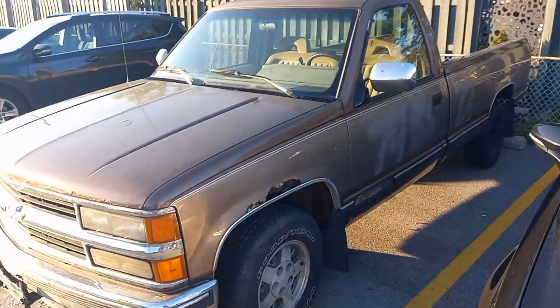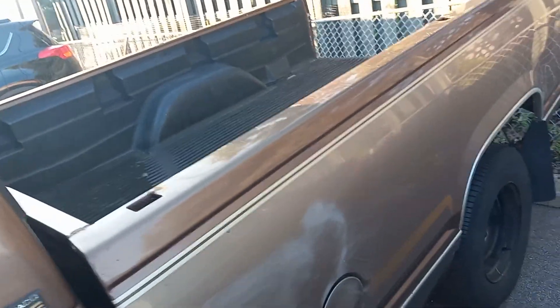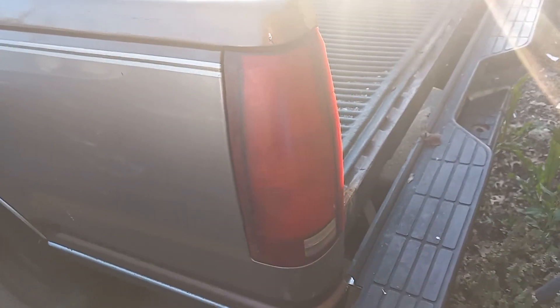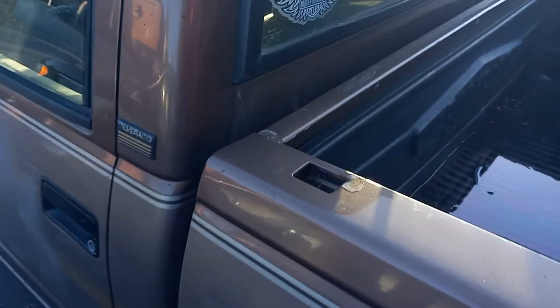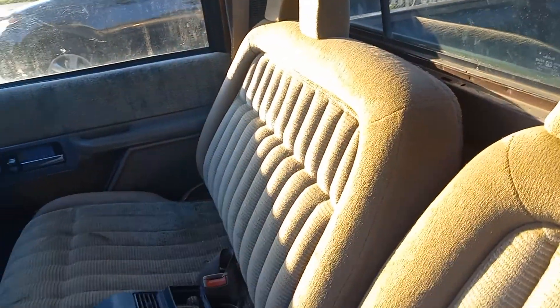We have this 1994 Chevy Silverado, it's a 5.7 liter with 196,444 miles. It's the rusty turd that was bought for our old channel, Through Speeds Our Services, which we are now Zero to One Media. This was bought on January 1st, 2022 for a thousand dollars.